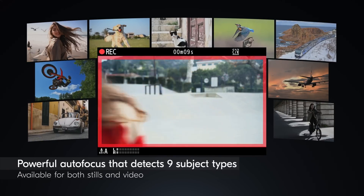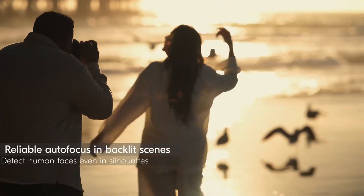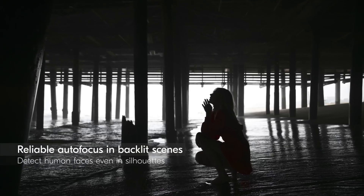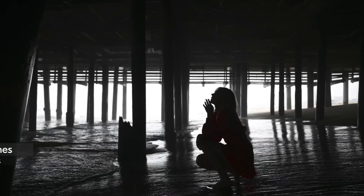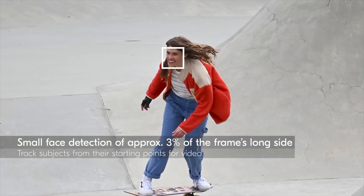The Z6 III has an advanced hybrid autofocus system with 273 focus points, providing fast, accurate, and reliable focusing even when tracking moving subjects. It also offers advanced iAF and animal AF capabilities.